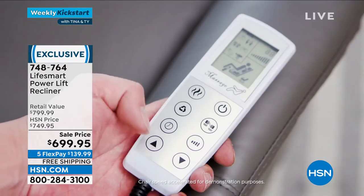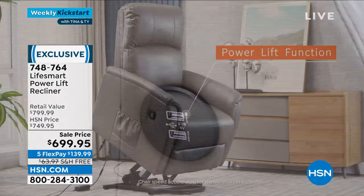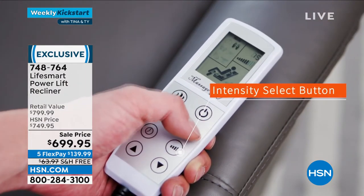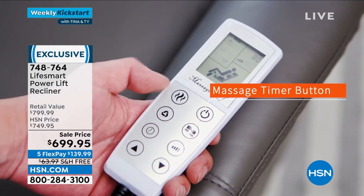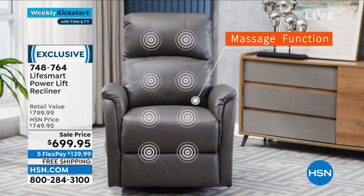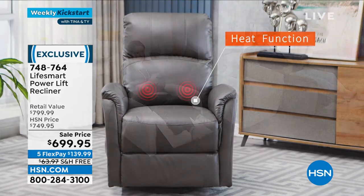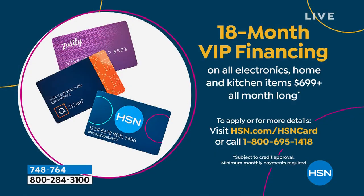Remote control that's easy to understand — recline it to sit back, watch TV, watch your phone, listen to your music, whatever you want. That alone, just that power assist, can cost you thousands and thousands of dollars in other chairs. It's an amazing price. We're doing this with free shipping and handling straight to your door. Do you see everywhere it does the little swirly things? That's where you're getting the massage. If you have an HSN card, a Q card, or a Zulily card, put this on the 18-month VIP financing. It's $38.88 a month.